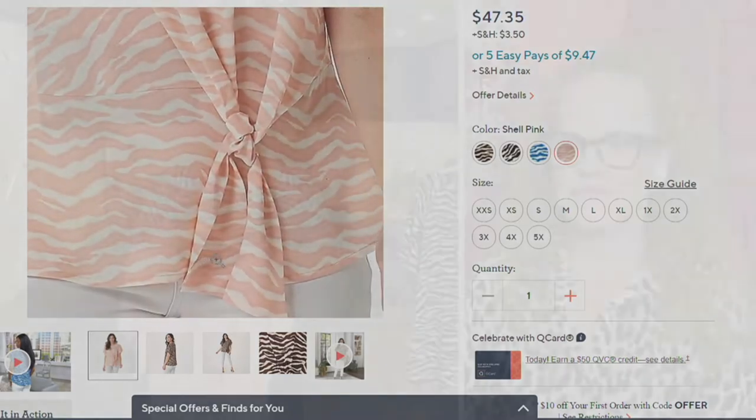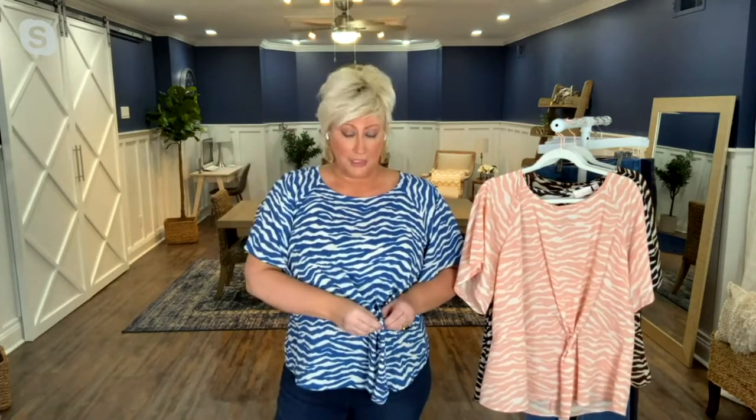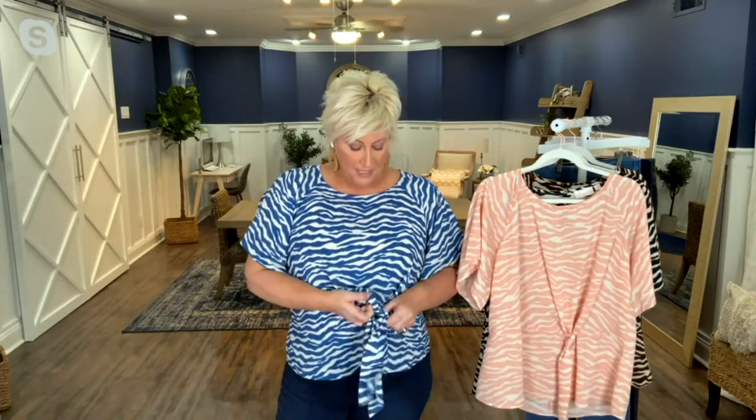I slipped it on just because I wanted you to see it — it is so cute. Look, it's got that flutter sleeve, and it's got this tie right here. It's a workable tie, and it's already done for you. You can tie it as tight as you want. Yeah, I love this blouse.